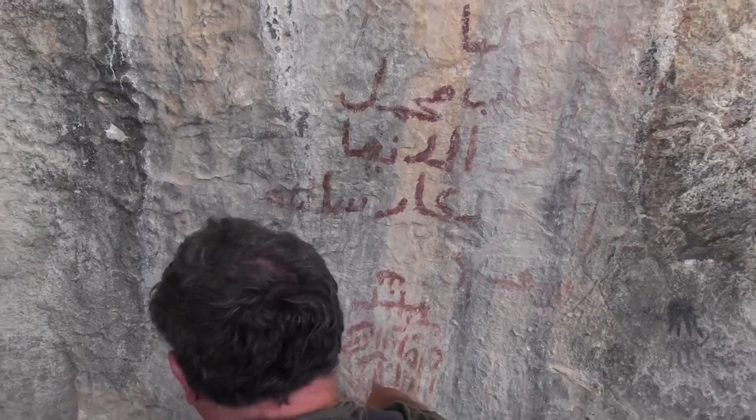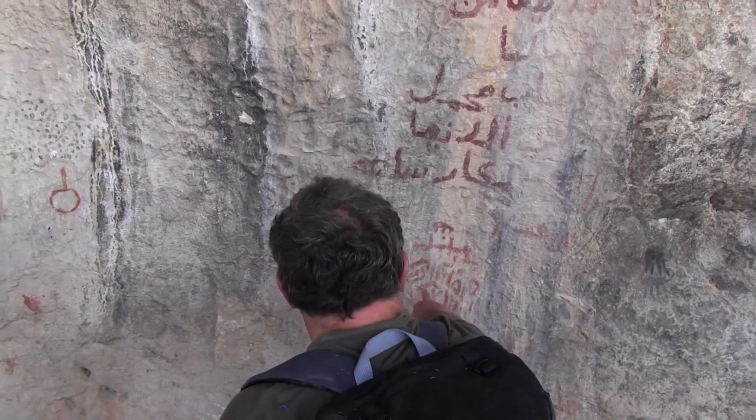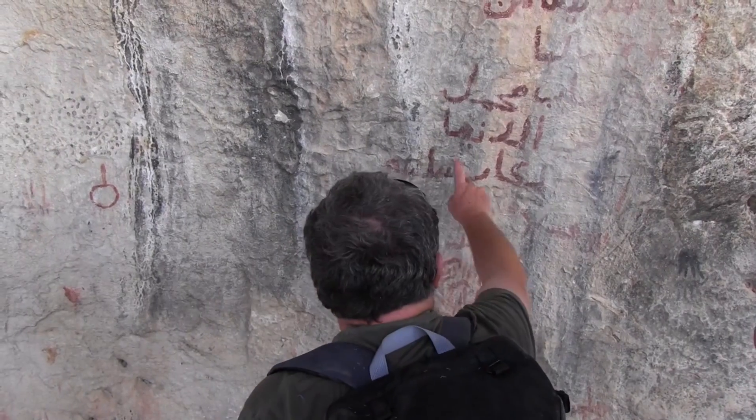Rock art is very difficult to deal with because of two factors. One is a natural factor: the exfoliation of the walls. Exfoliation means these walls in an overhang like this will gradually start in certain places to come off in sheets. You can see that around you where they've lost whole sheets of rock. And if you had rock art on top of those sheets and they come off, you've lost it completely.